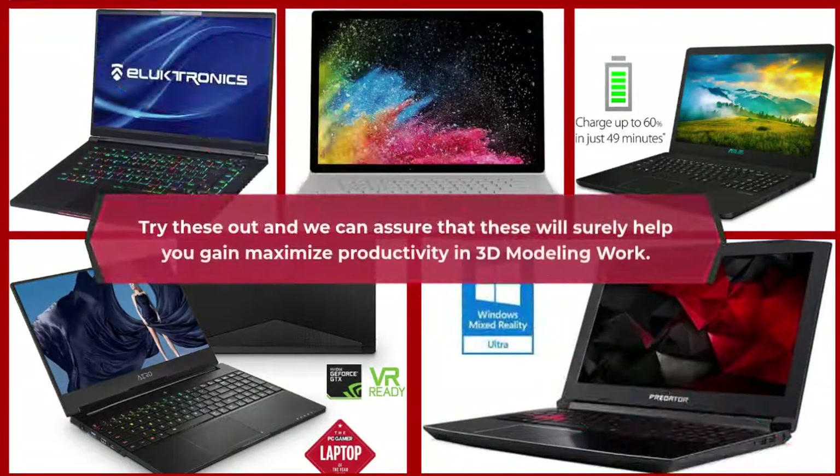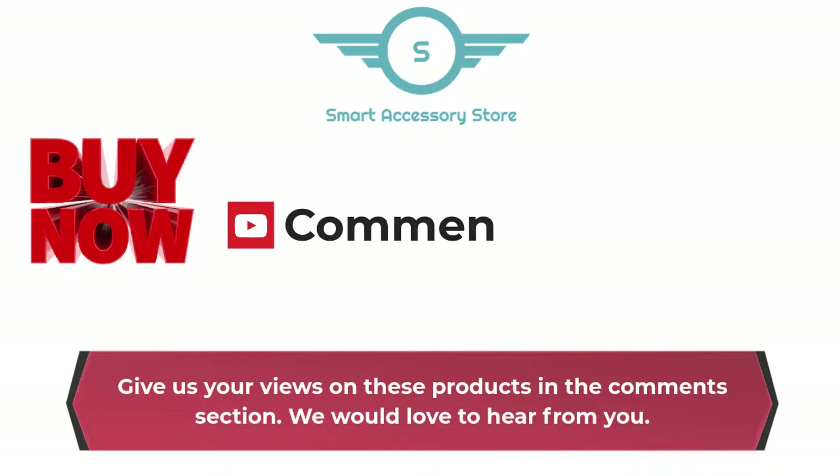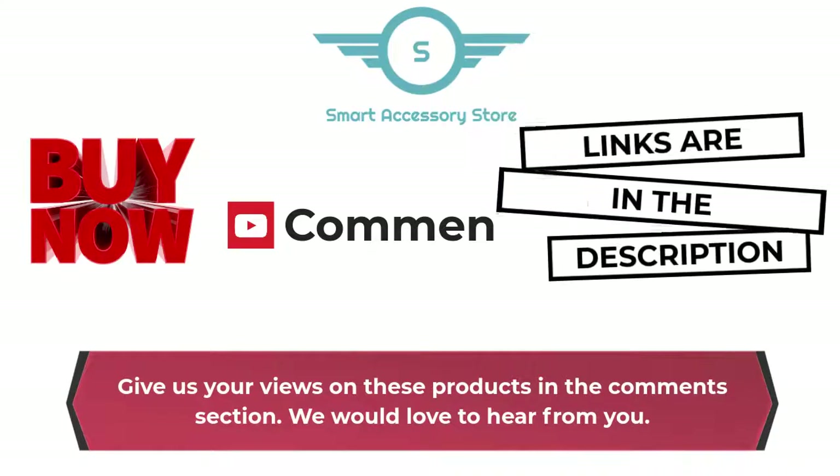Try these out and we can assure that these will surely help you gain maximized productivity in 3D modeling work. Give us your views on these products in the comments section — we would love to hear from you. Buy now links are in the description box below.